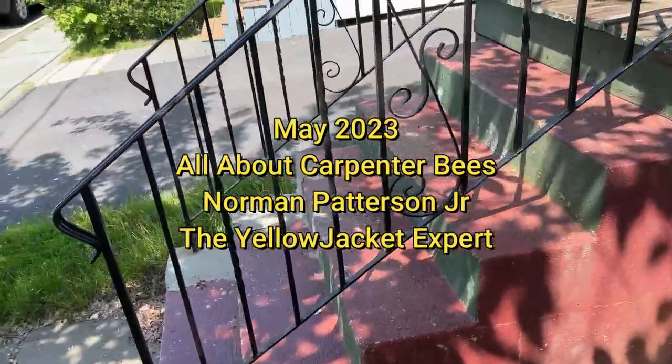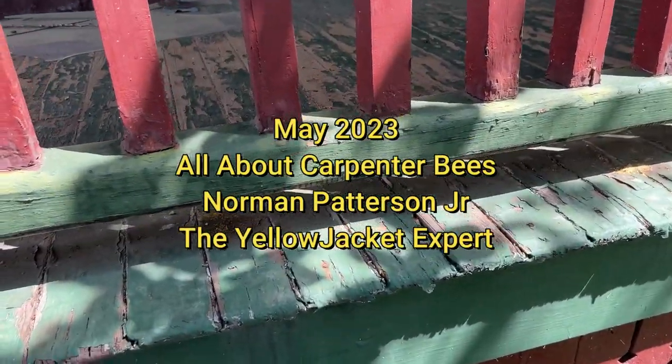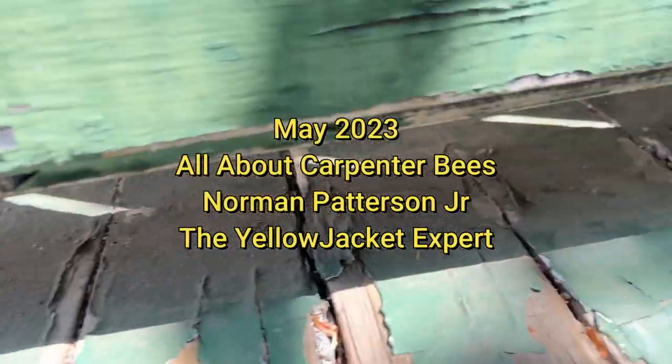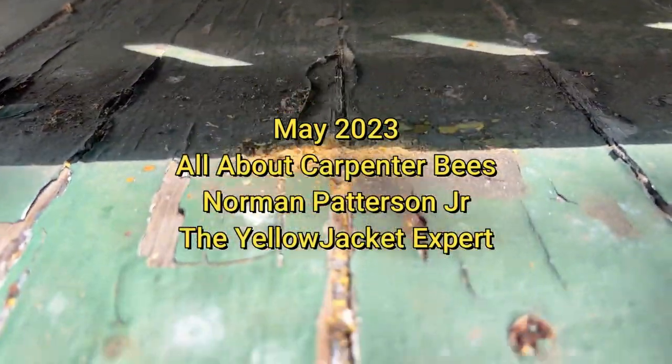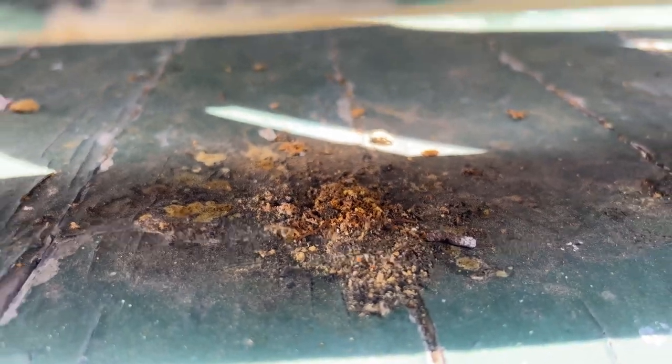This is Norman from the Yellow Jacket Expert. I'm gonna do a video about carpenter bees — you can tell these people have carpenter bees. One of the ways to tell, instead of looking up you look down — you see the sawdust that's there. There's a good example. See all that sawdust? That's because there's carpenter bees in there.